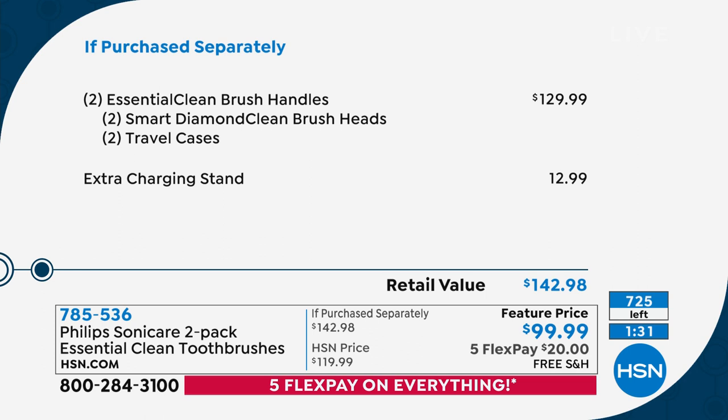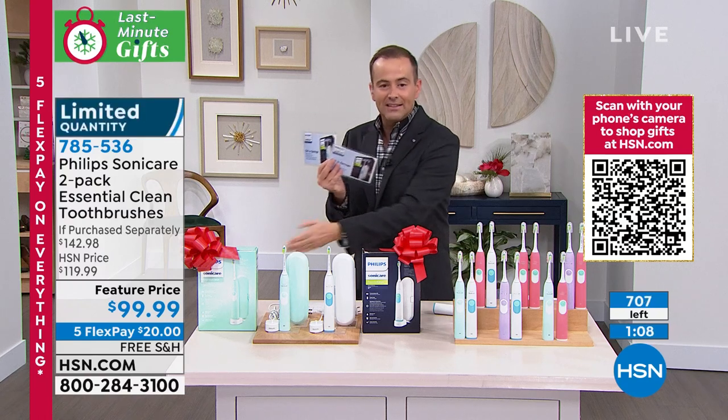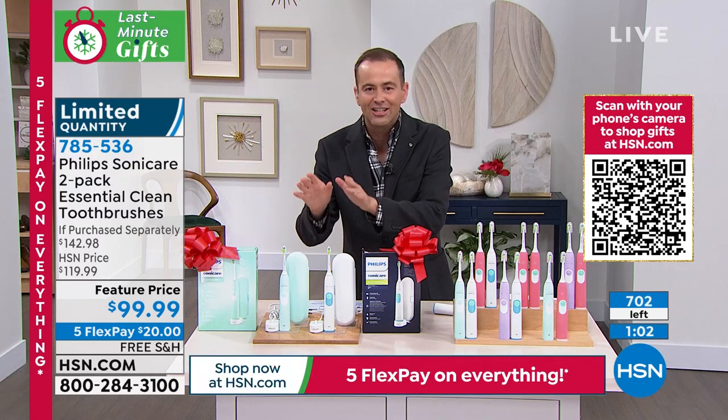If you can get it for $29 and change, you're in a great place. The retail value is normally $130 for the toothbrush, the extra charging stand is another $13 — we're at $142.98. That doesn't include the two mail-in rebates. When you get this home, you'll send off and get $40 back in a prepaid debit card. So take $99.99, take $40 off — you're at $59.99, that's $29 and change each. Green and white has now sold out. Pink and white has now sold out.